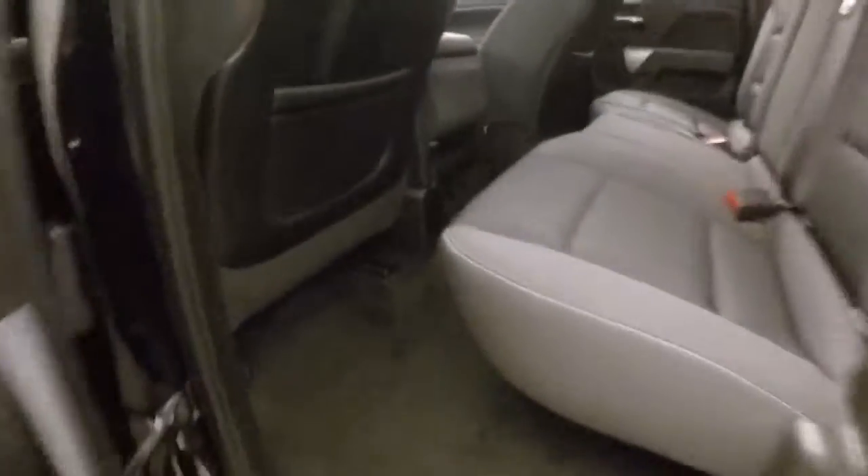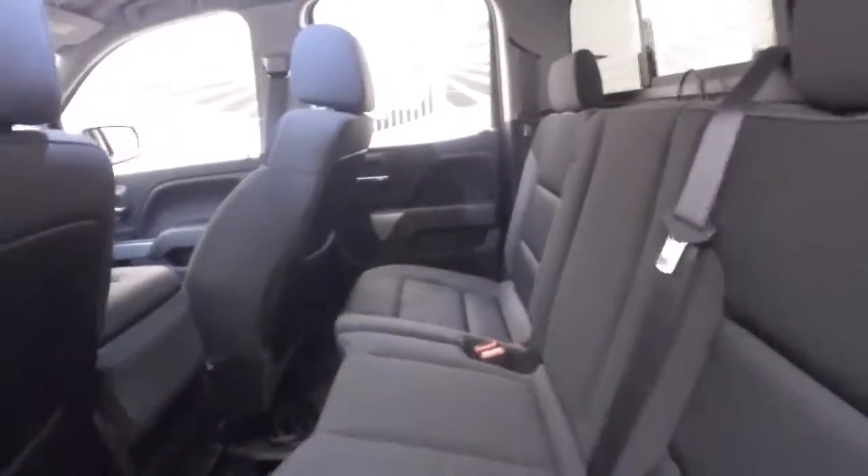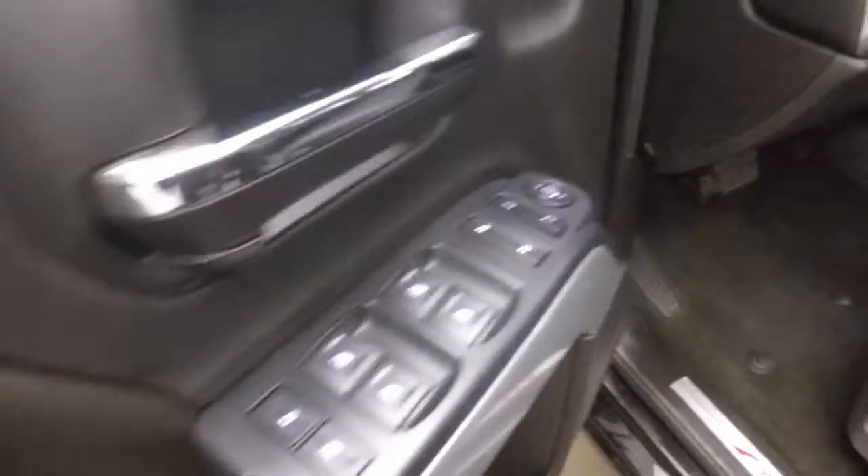Nice alloy wheels, tires. Interior's in great shape. Plenty of room for your passengers. Up front, all your controls on the door.